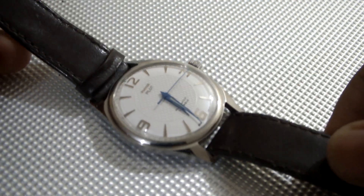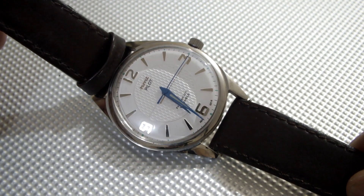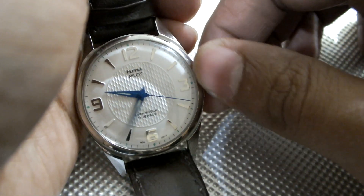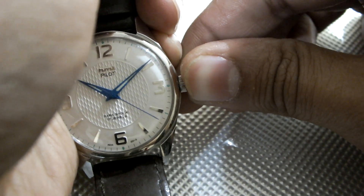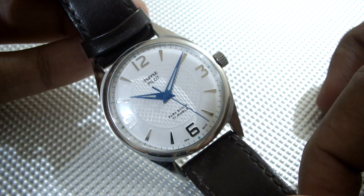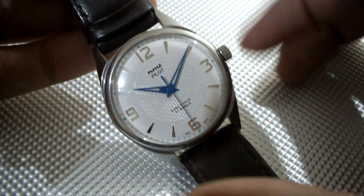Next I am going to show you the HMT White Pilot. This particular watch is rare, and one of the most beautiful watches. You can see the beautiful royal blue hands against the backdrop of the white dial, giving the contrast of a really beautiful dress watch. So this one is also among the most sought after watches.